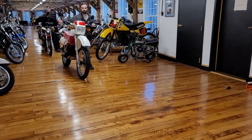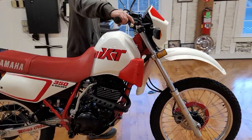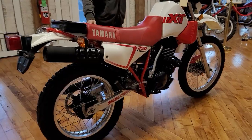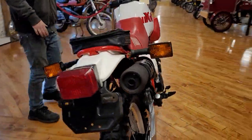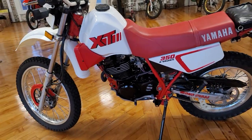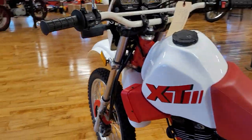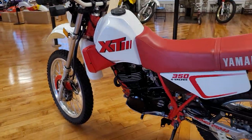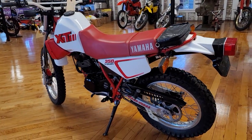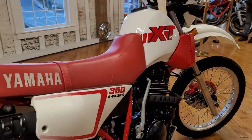Next up is a Yamaha XT350 — a four-valve, single-cylinder, absolutely beautiful time capsule in red and white. Completely rebuilt motor with very low miles — only 6,000 miles on it. The story: the original owner adjusted the valves wrong and bent a valve, and it sat for 35 years until we got it. We rebuilt the motor and it's basically a brand-new motorcycle.